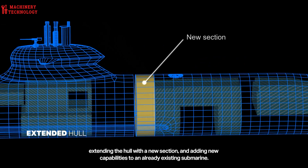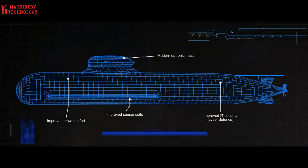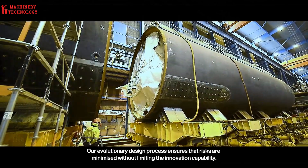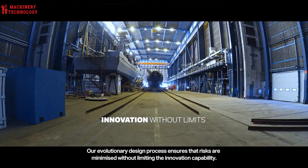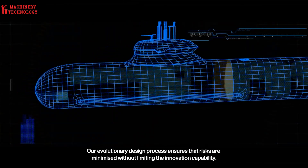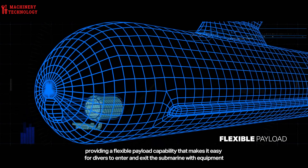Buoyancy calculations ensure precise control of the submarine's ascent and descent through ballast tank capacity, requiring careful design to maintain equilibrium in diverse conditions, both submerged and surfaced.